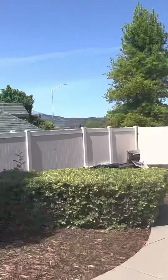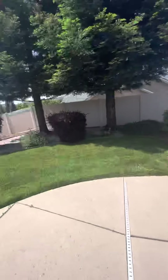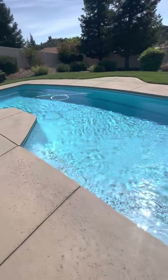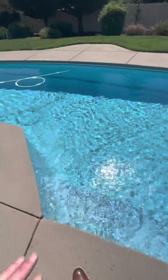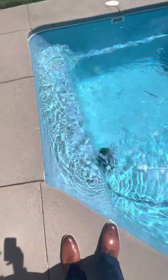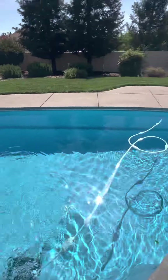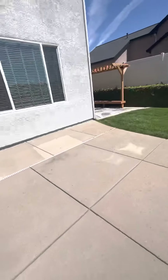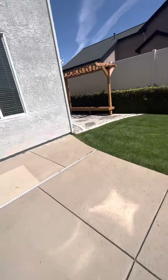Nice backyard — I like this. Extra concrete. Little view of the mountains. I'd say this is probably about six feet deep — this is the deep end. It's got a nice little seat and a ledge all the way around for the kids.